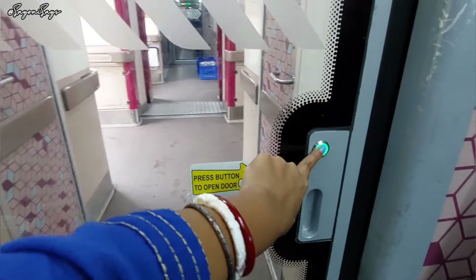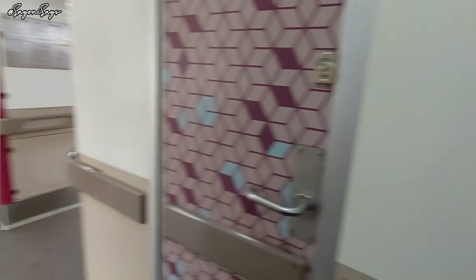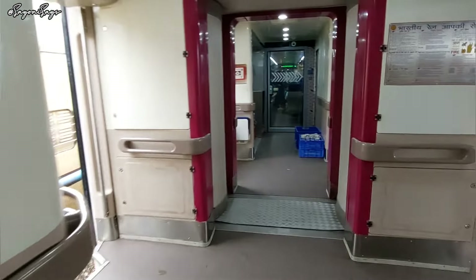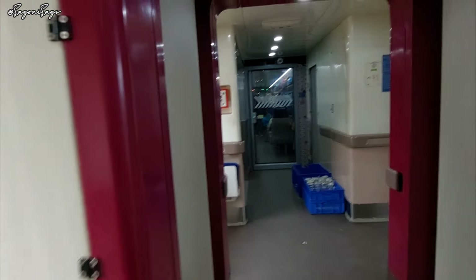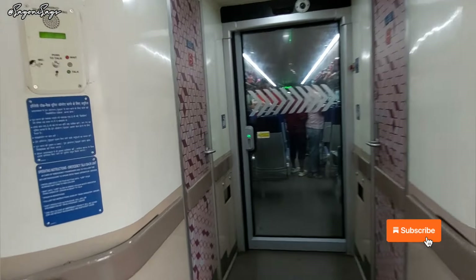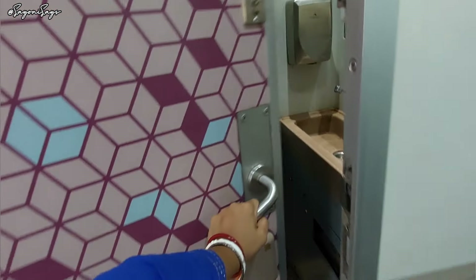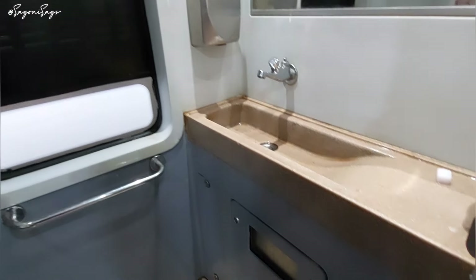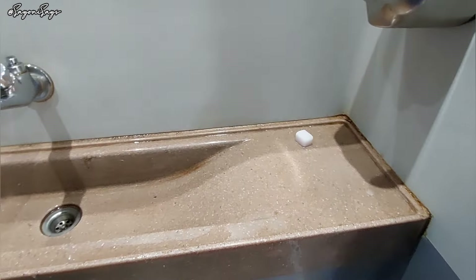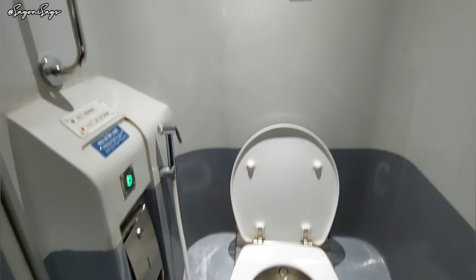These entry/exit areas are really huge compared to other trains, and many people can stand in line to board or deboard here. Let's take a look at the bathroom — it's a cute pink and the interiors are quite nice. It's the usual size of any other train but the technologies are different and it's much more convenient. You have many facilities here.